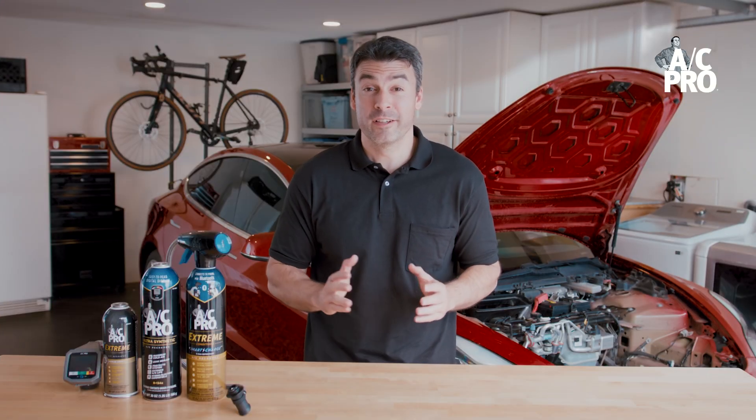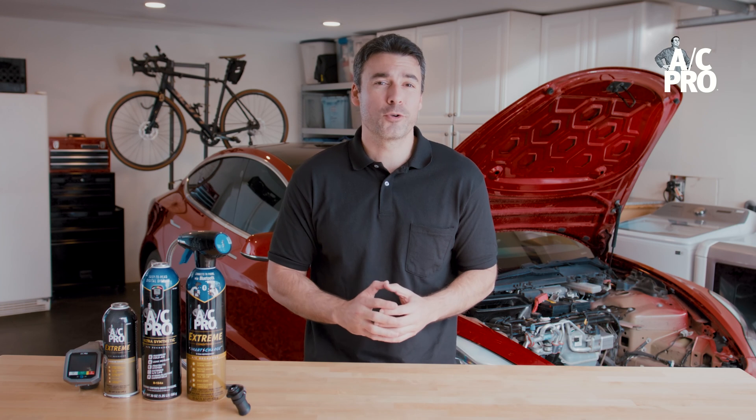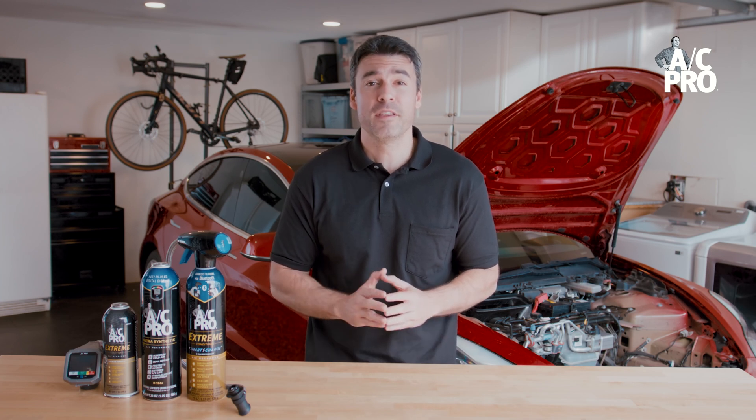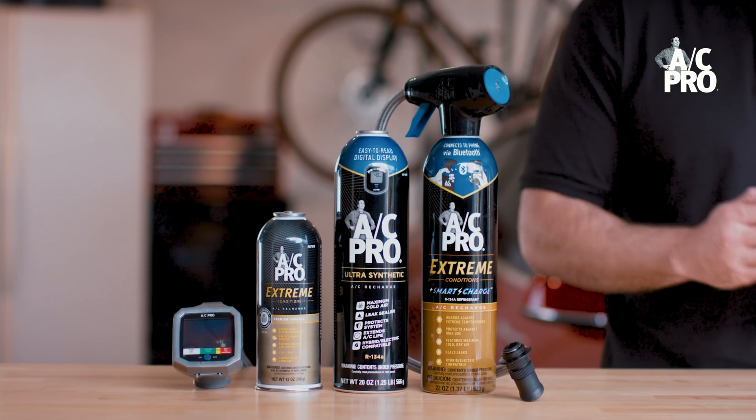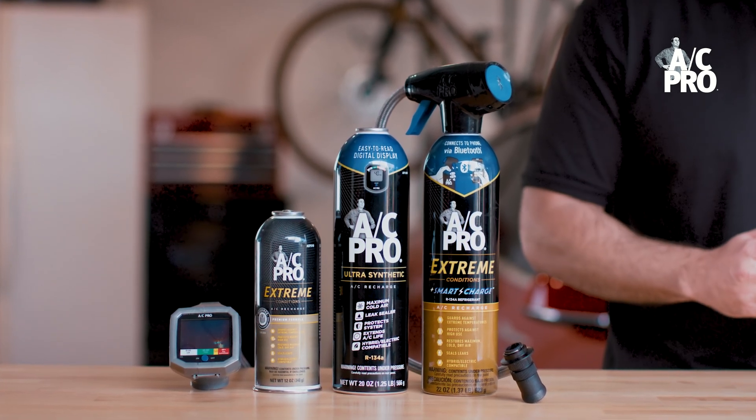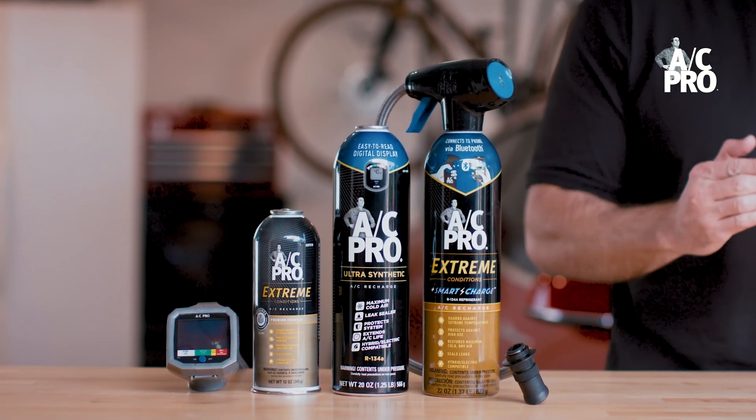Using the wrong refrigerant on an electric compressor can cause an electrical short if another component within the vehicle passes a charge through the system. A product with the correct oil viscosity and insulation properties is vital to avoid compressor failure.